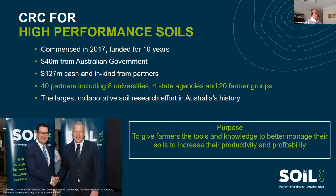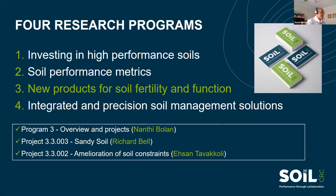Four state agencies and 20 farmer groups. It is an end-user driven CRC. The purpose is to give farmers the tools and knowledge to better manage the soil, to increase productivity and profitability. There are four research programs: investing in high-performance soil, soil performance metrics, new products for soil fertility and function, and integrated precision soil management solutions.